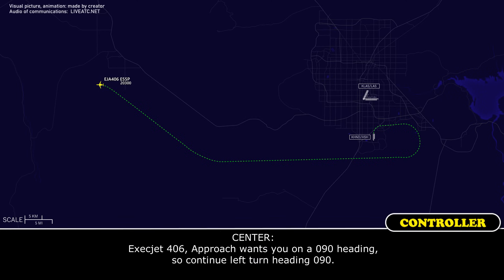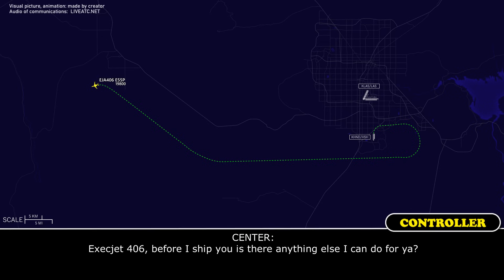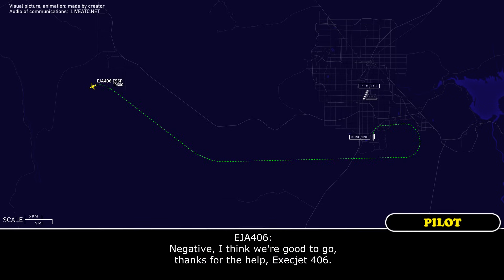Exact Jet 406, approach wants you on a 090 heading, so continue left turn heading 090. Left turn 090, Exact Jet 406. Before I hand you off, is there anything else I can do for you? Negative, I think we're good to go. Thanks for the help, Exact Jet 406.